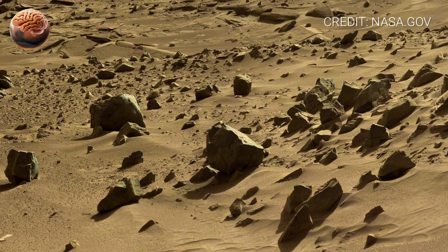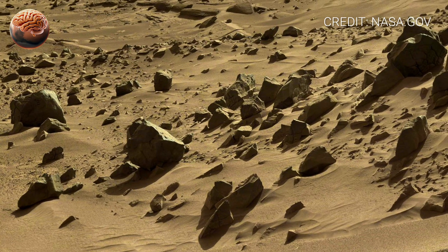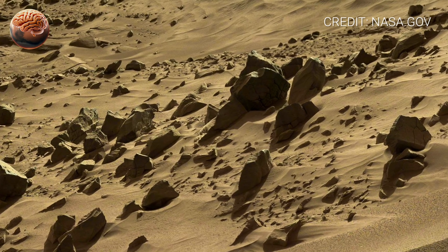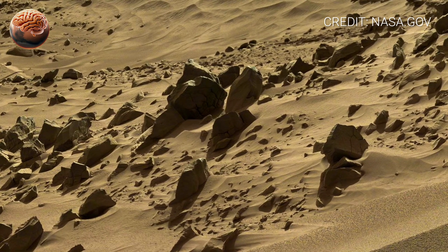The silence here is absolute. There is no wind sound, no footsteps, no life. Yet the scene feels full of mystery, as if the planet still holds secrets waiting to be uncovered.